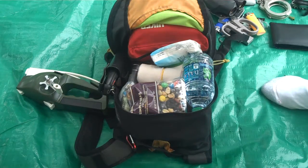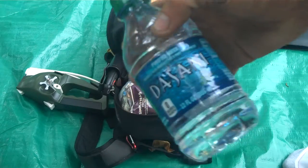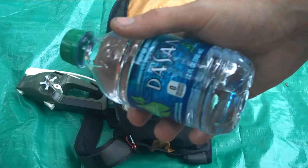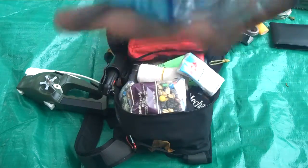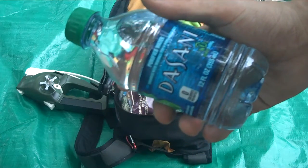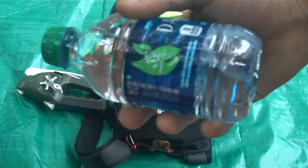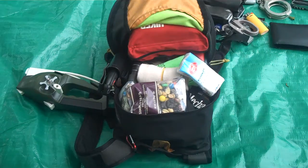What I don't see a lot of people bring in their EDC bags is water. Water is essential. I know you have filters and purification tablets and you can boil it, but that takes a lot of time and energy — whereas if you just brought a bottle, it saves a whole lot of time and effort. This bottle is also reusable and I can use it for jug fishing or anything else.